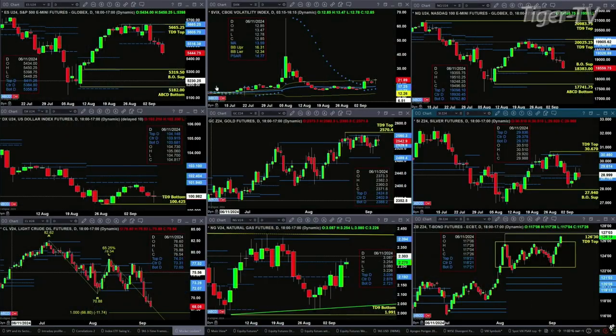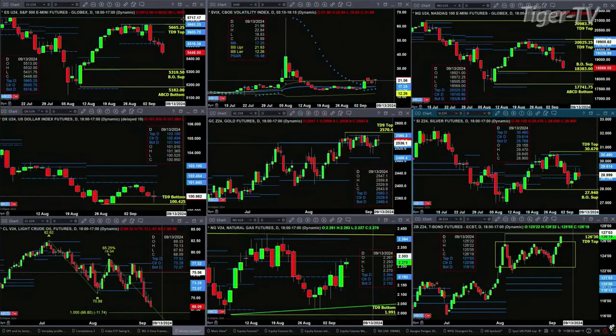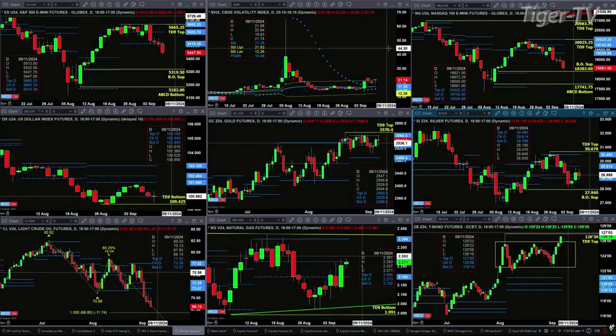We begin with the ES Mini, upper left-hand side. We can see that we closed slightly below the bottom of its daily profile yesterday, and we're certainly trading well below that today. We see a series of lower highs. The ES Mini is going to target that 5,319.50 level — that's its TD9 count breakout area — especially as long as the spot VIX index remains above its 50-day exponential moving average at 17.25. The spot VIX is trading at 21.74.